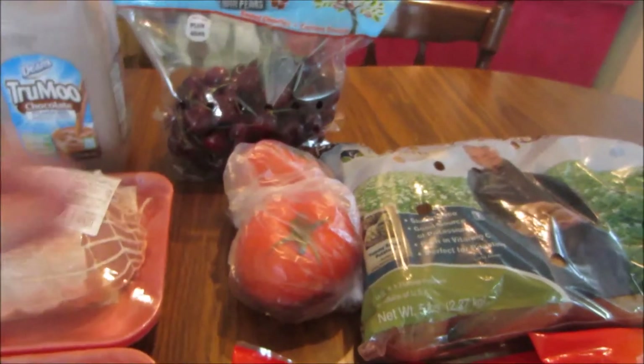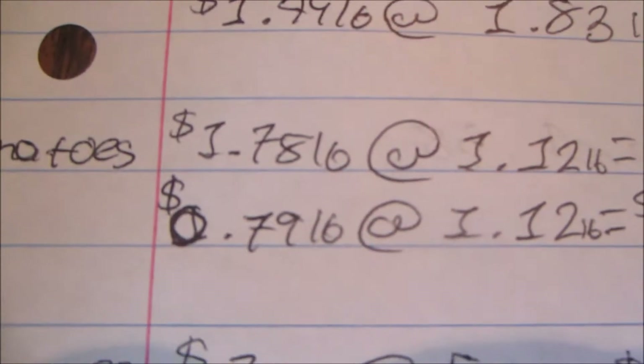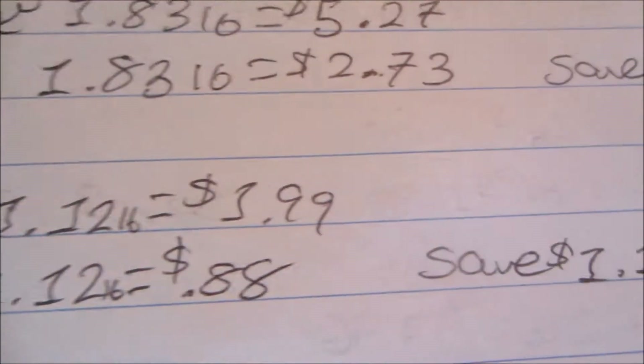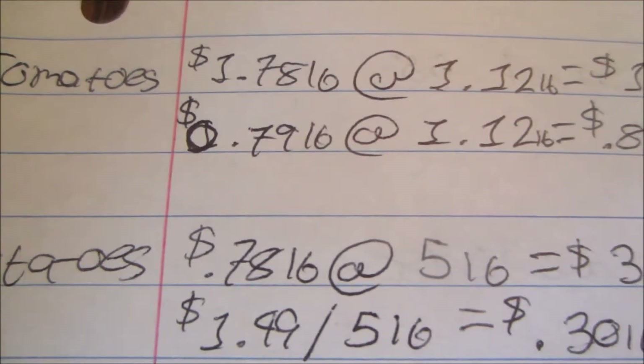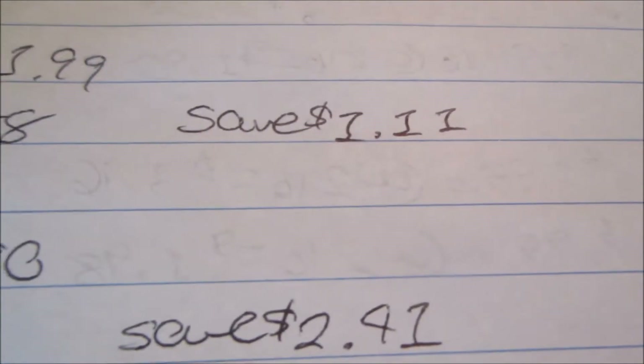I also picked up some tomatoes, which I compared to the Walmart price as well. The slicing tomatoes are normally $1.78 per pound at Walmart. At the poundage I picked up — 1.12 pounds — that would have been $1.99. However, they're on sale at Butera for $0.79 per pound, so at that poundage I paid $0.88 and saved $1.11.